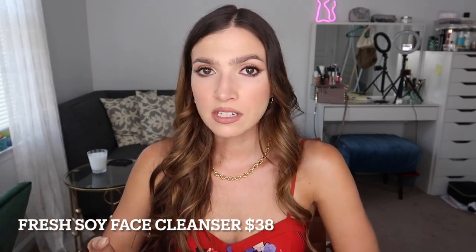It's TSA approved, which I didn't know, so this bad boy is coming with me to Italy for my honeymoon for two weeks because I'm going to have a full face of makeup and I'll need it. Next up is the Fresh Soy Face Cleanser. I've talked about this a lot — it's $38, which is ridiculously expensive for a face cleanser, but it's so good. It's gentle and it feels beautiful on the skin.